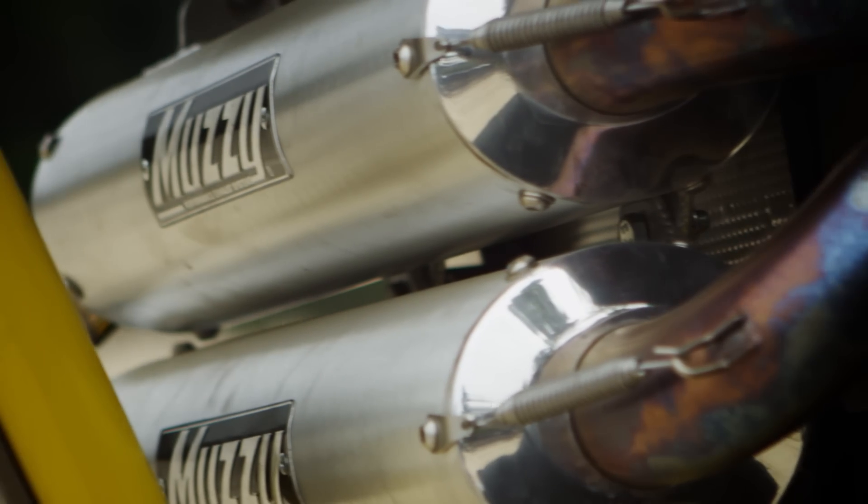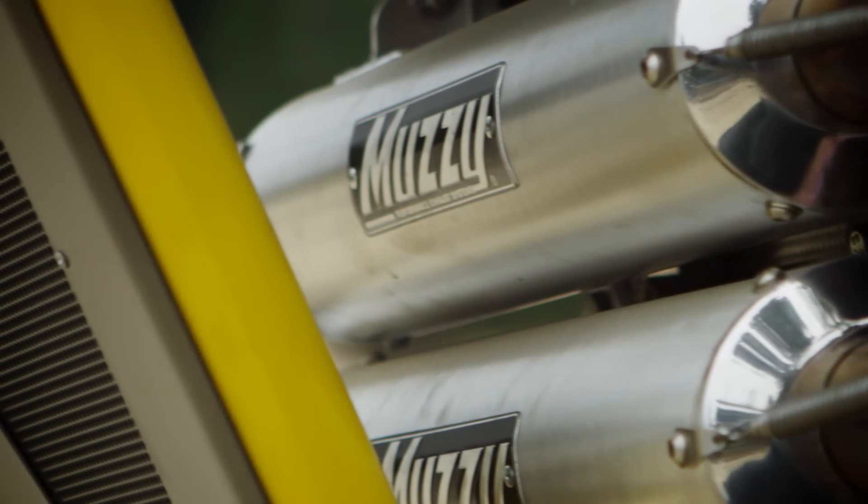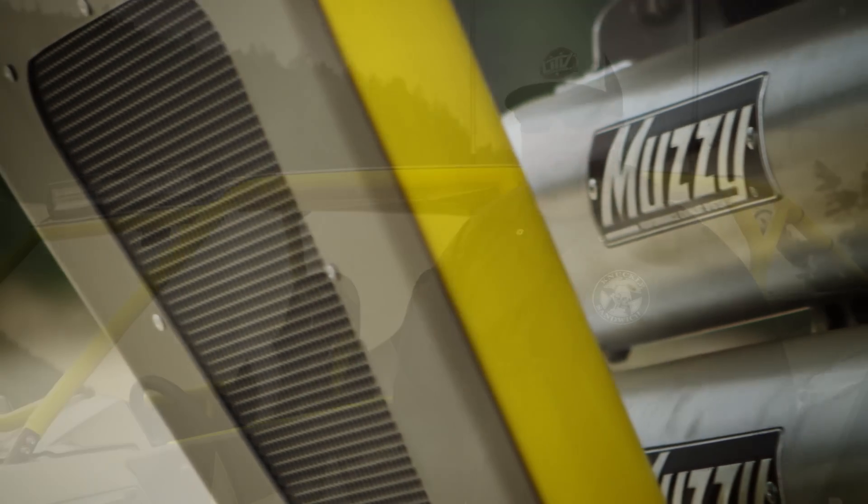You can never have enough horsepower, and that's why Dan went to Muzzy's Performance to dial himself in with a dual exhaust setup and their fuel programmer that really woke this engine up.